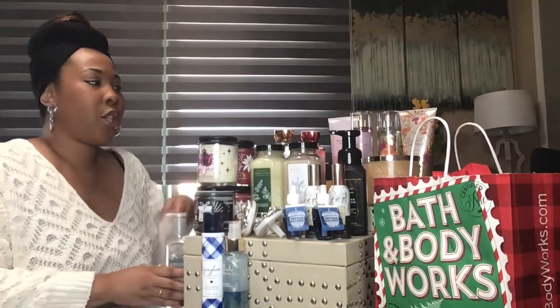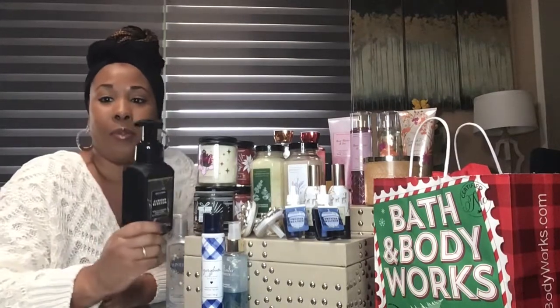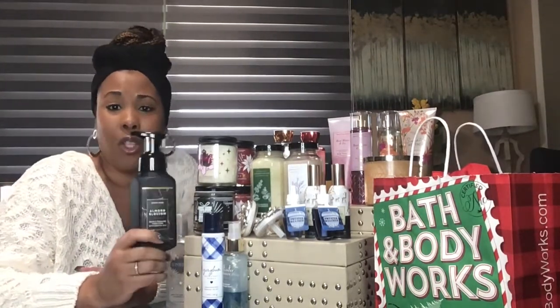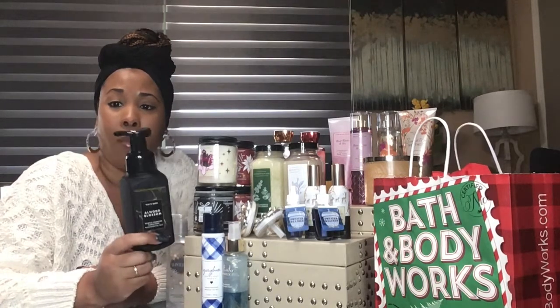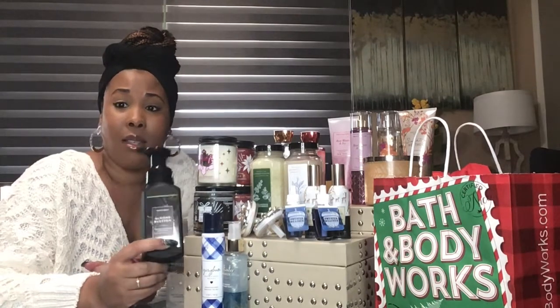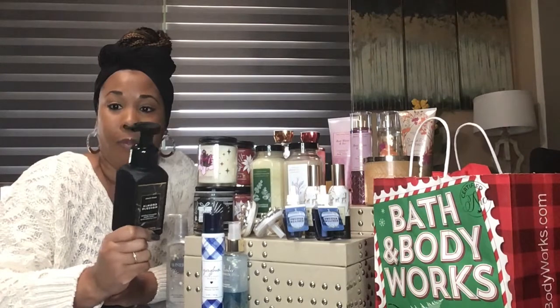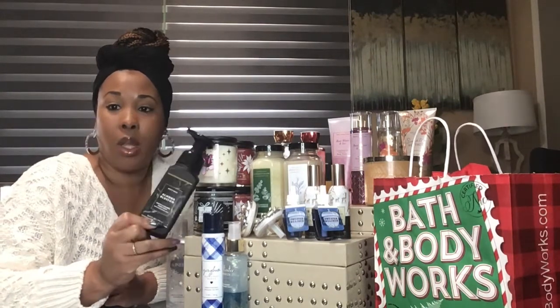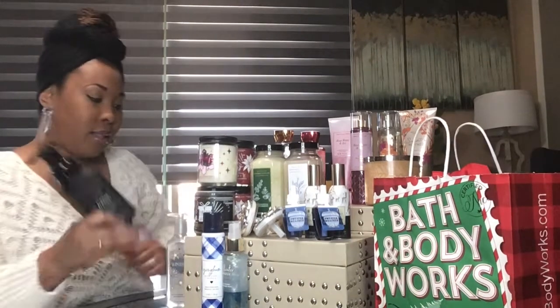I think I actually have one other hand soap, and this one — I like the black. I actually want to start incorporating some black into my bedroom. I showed you guys in my other video that lion head with the crown of roses, so I think this will also look cute in there because I have black, gold, and purple. So I might add this in there too.